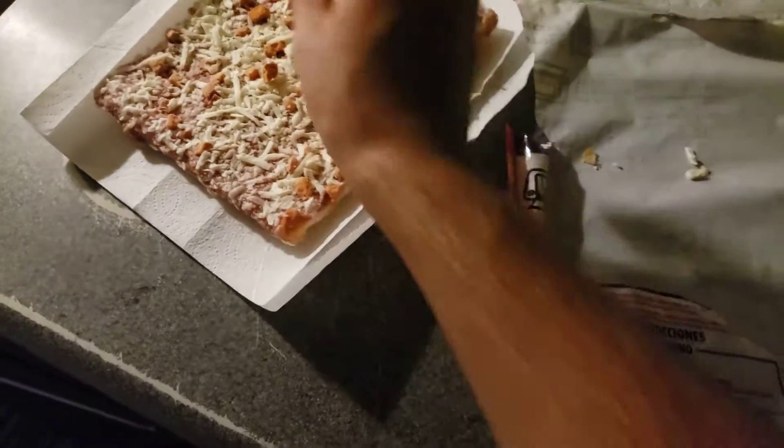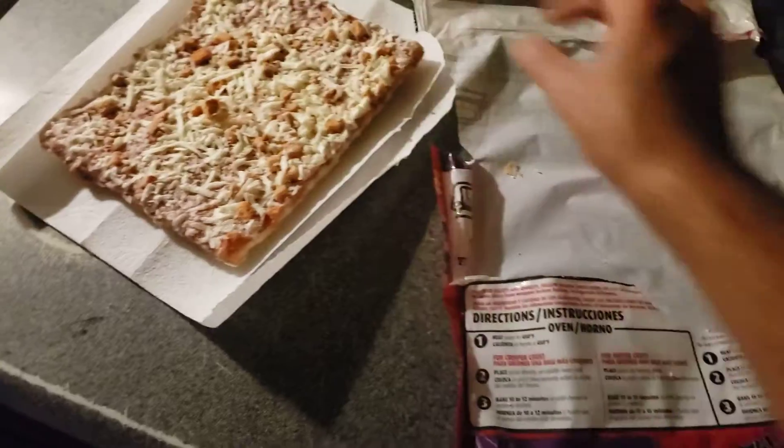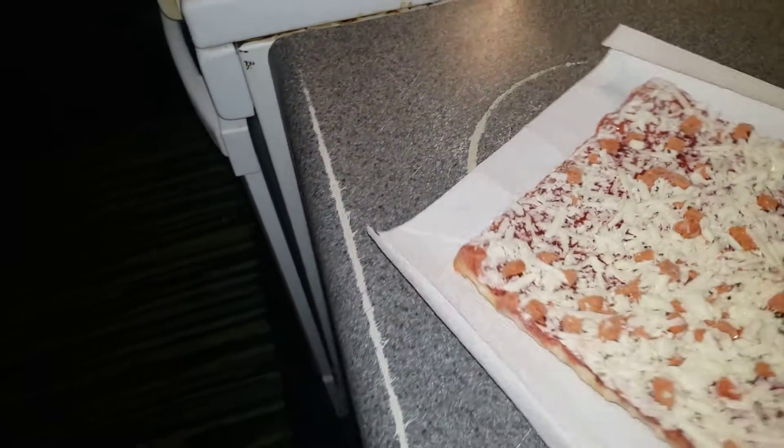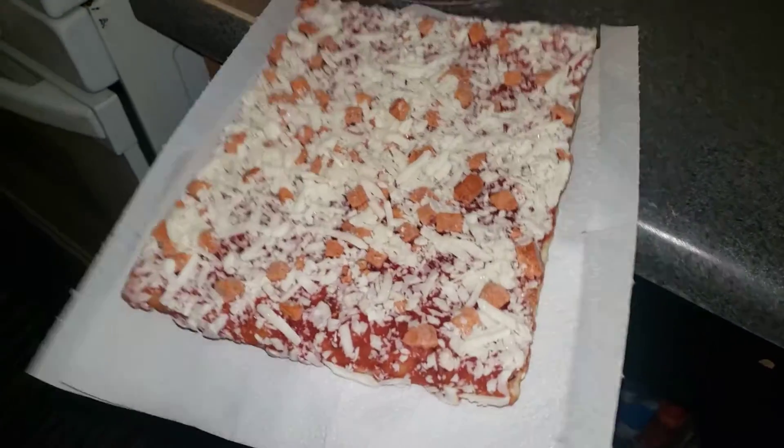Now we're making pizza again. Let's set that here as our plate. Make sure all the cheese is here. Just do that. Just like that.